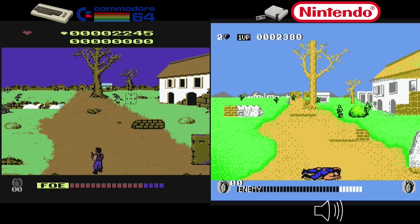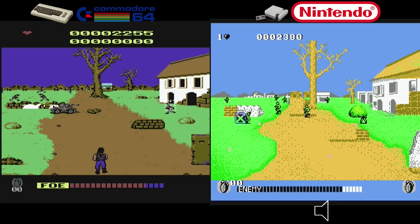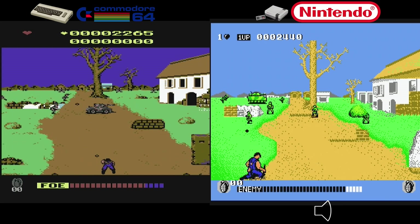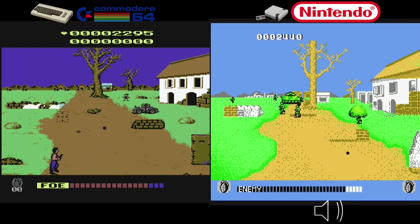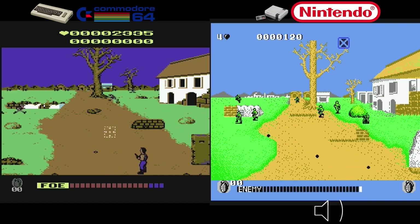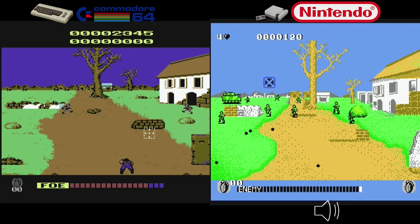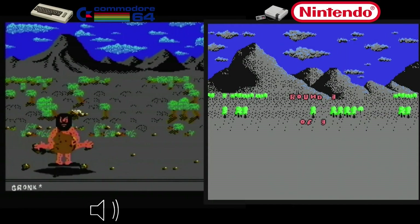The Cabal NES had decent graphics, good animation, various destructible objects, and okay sound effects, but the developers opted for a band-aid solution instead of fixing the underlying control problems. The Commodore 64 version had very little sound — its one downside. Cabal had a lasting impact on the gaming industry, inspiring many clones, but overall in this C64 versus NES battle, I'm going with the Commodore 64 version.